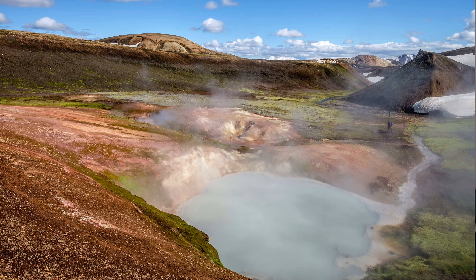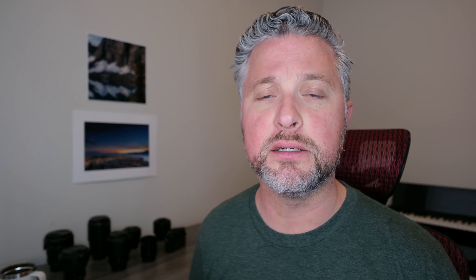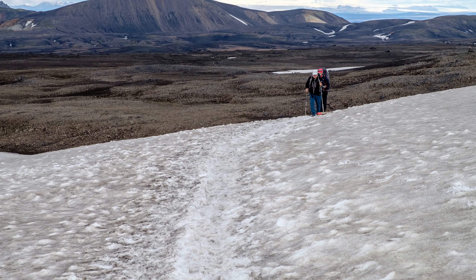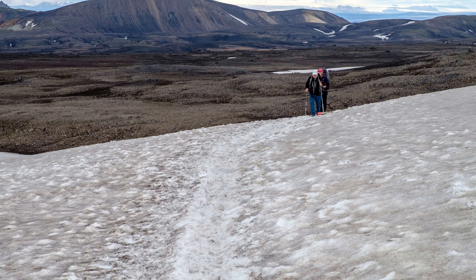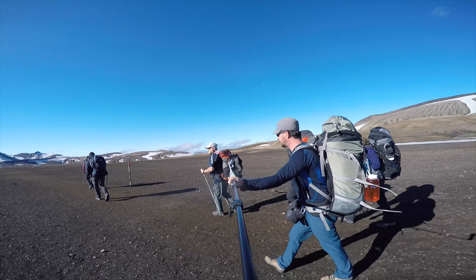Day one is Landmannalaugar to Hraftinusker — I'm totally going to screw up the names here, so if you speak Icelandic, I'm sorry. Day one is about 12 kilometers and four or five hours. This is probably the hardest day of hiking because you climb from Landmannalaugar, which sits at about 600 meters, all the way up to Hraftinusker, which is at 1,100 meters or so. The trail begins with a hike through an ancient lava field, then you start a steep ascent up through bubbling geothermal vents and mud pools and fumaroles. It continues through a rhyolite mountain range where you can see incredible colors of blue, yellow, red, and green. You hike partly over a glacier until you finally reach Hraftinusker, which is surrounded by black obsidian that sparkles like glass. The hut here is very basic, but you have amazing views over the glacier and incredible sunsets.